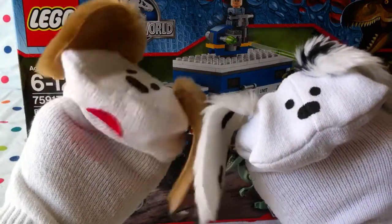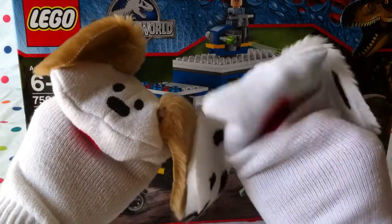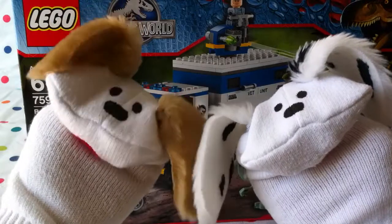Hello boys and girls. Welcome to Jabulani's Playhouse. I'm Jabu and I'm Lani, and we've got a fun Jurassic World Lego. We sure do. This is super fun.